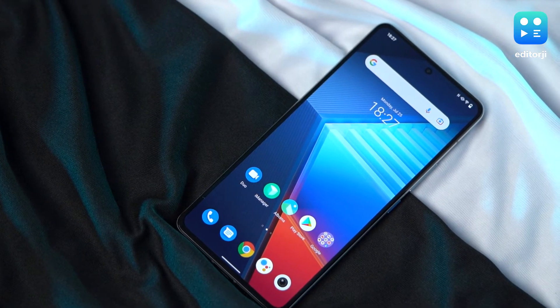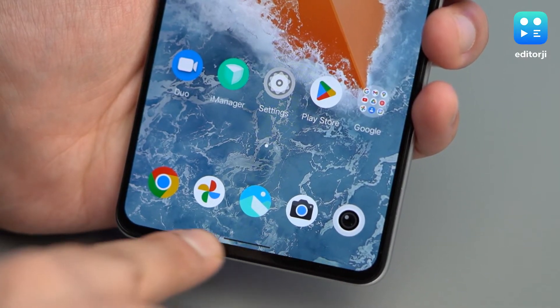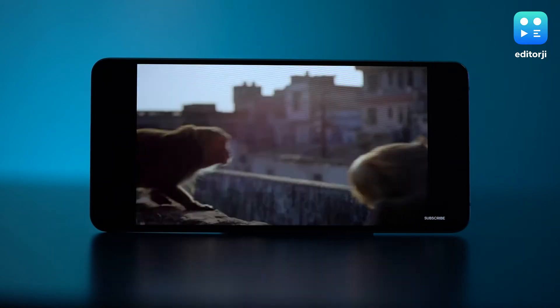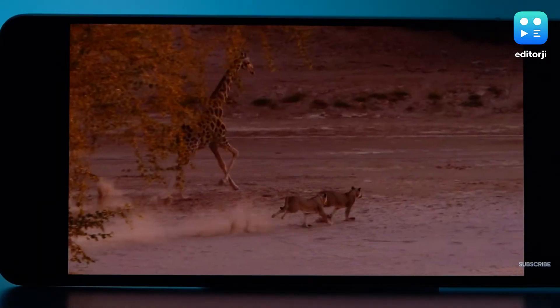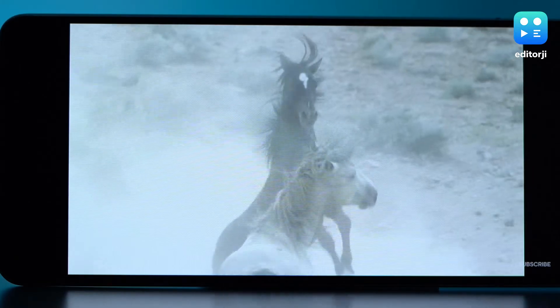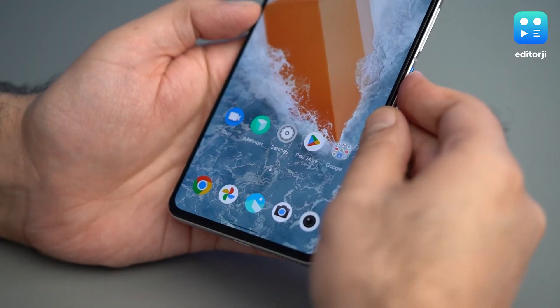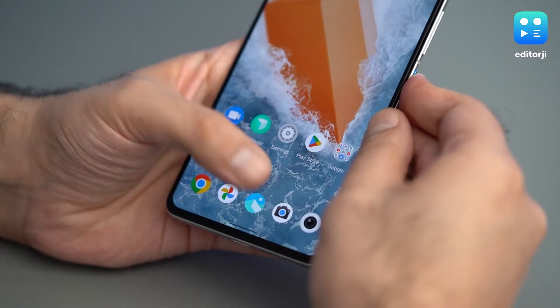Another big plus is the almost uniform bezels. They'd be perfect if it wasn't for a slightly bigger chin at the bottom. That being said, this display is a joy to use, and even though it doesn't get LTPO technology to ramp down the 120Hz refresh rate, iQoo says the E5 AMOLED panel will consume 25% less battery than an E4 AMOLED panel. The iQoo 9T also houses a fingerprint scanner inside the display that's placed lower down and was both quick and consistent in unlocking the phone.